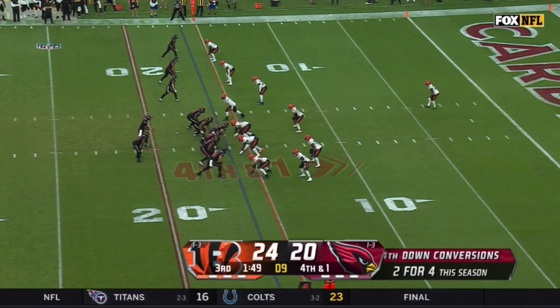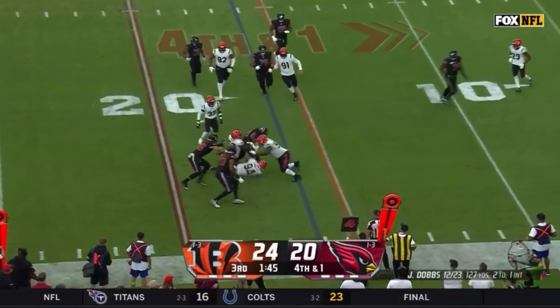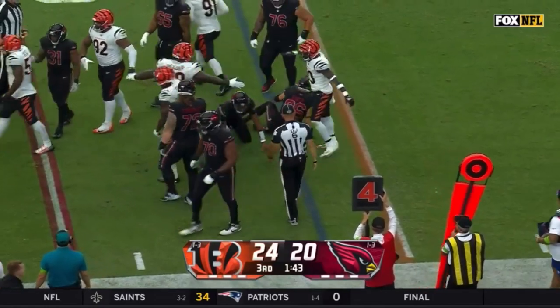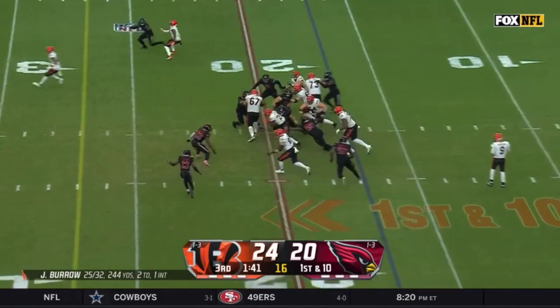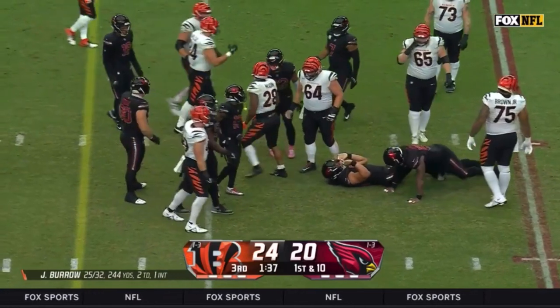On fourth down Dobbs is on the move, got a block from Demercado, but he is not going to get there. Jermaine Pratt blew it up and kept Dobbs from getting the first down. Turned down likely three to try to go for seven and keep that drive going, and instead it's now Cincinnati ball.